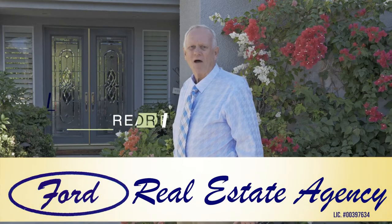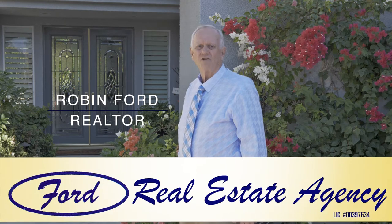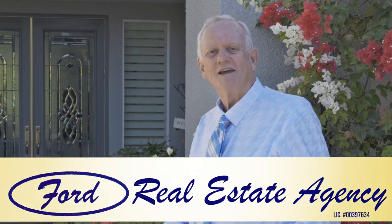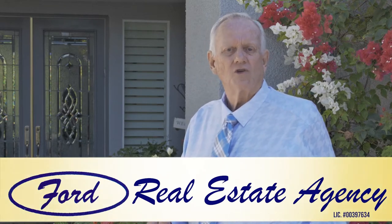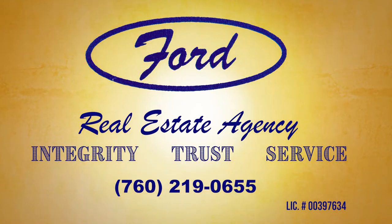Hi, I'm Robin Ford. Thinking about selling your home? We have the newest innovation in selling — fast-track marketing, custom designed just for you. By using it, your home could be sold while your neighbor still sits on the market. If you're looking for a home, we have many great ones to show you. For a smooth transaction, call 760-219-0655.